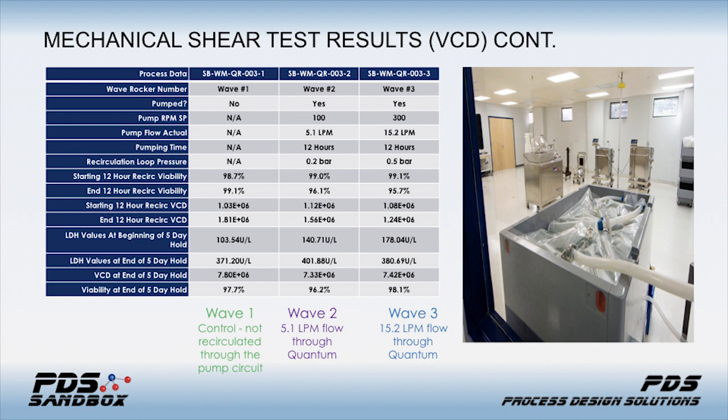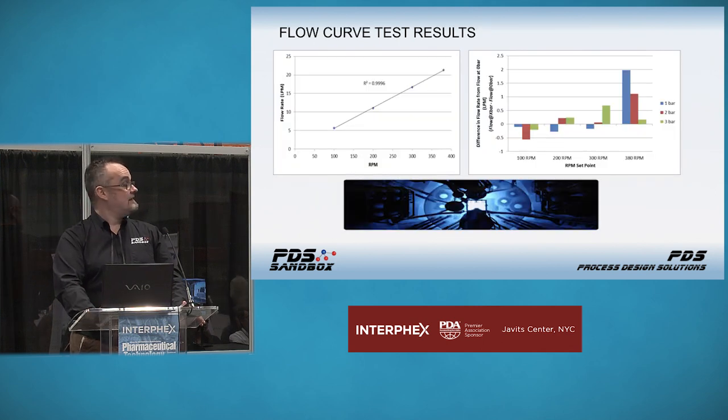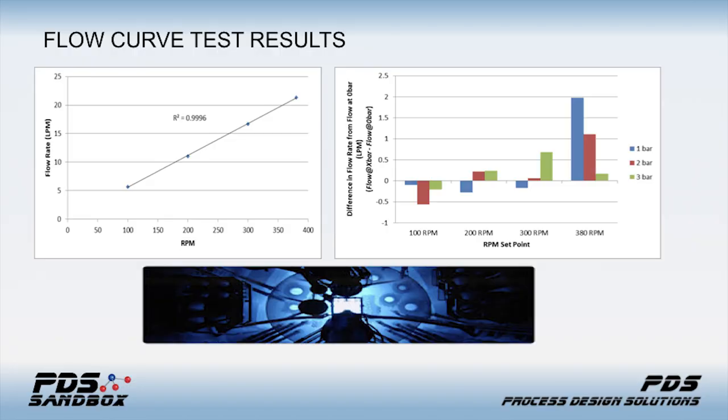In the second wave compared to the third, the seeding density was slightly higher, but the growth didn't stop. This shows that the impact on suspension CHO cell culture is negligible when using the Quantum peristaltic pump. For flow curve results, as you'd expect from any positive displacement pump, the linearity is pretty impressive — very tight across the entire range. Even as you approach either end of the power range, there's no appreciable trailing off.